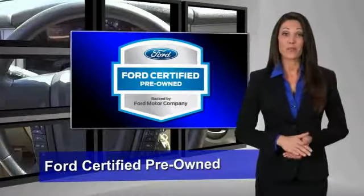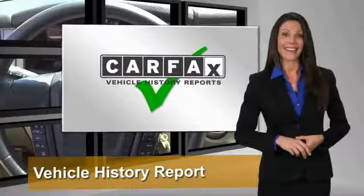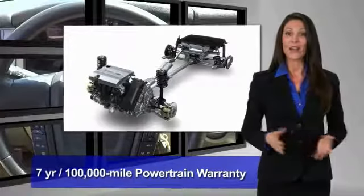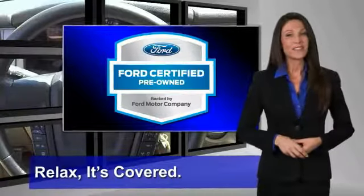This Ford-certified pre-owned vehicle has undergone a rigorous 172-point inspection by factory-trained technicians — we notice everything. Enjoy the confidence of the comprehensive limited warranty that offers coverage on more than 500 components. Relax. It's covered. See your dealer for details.